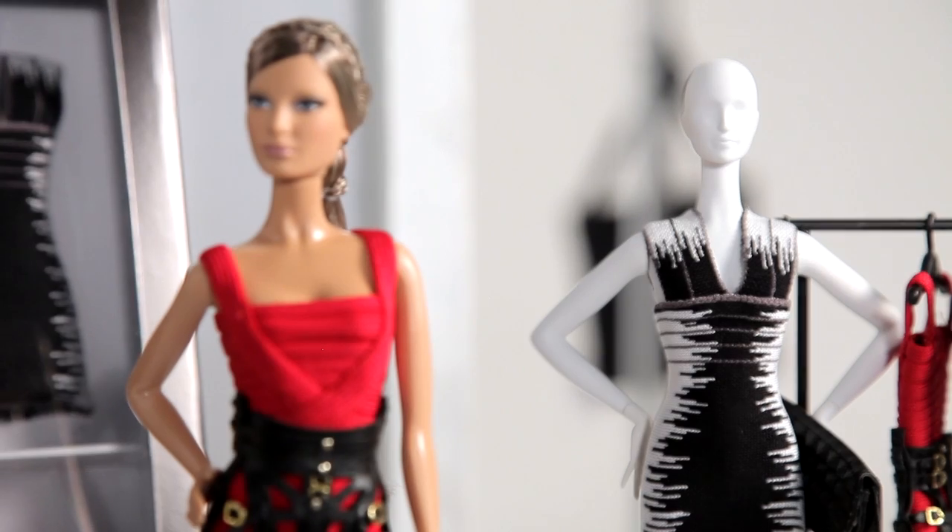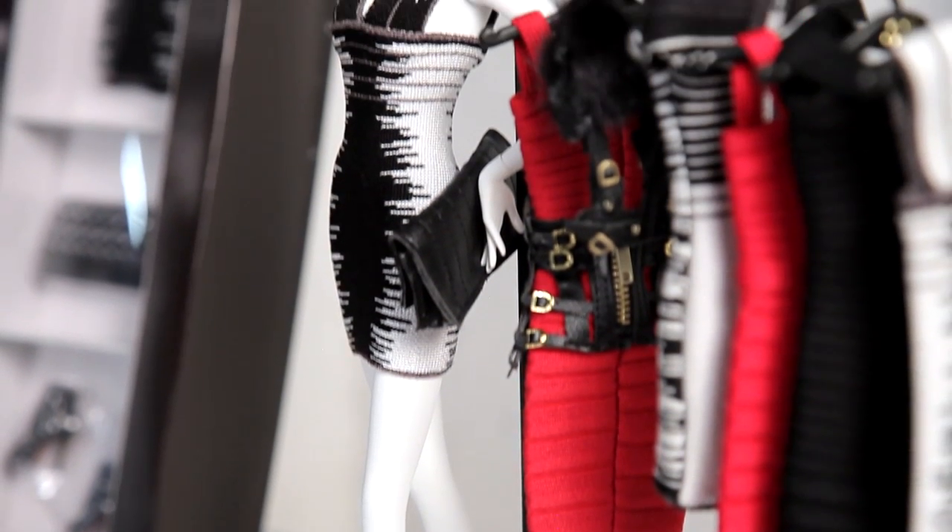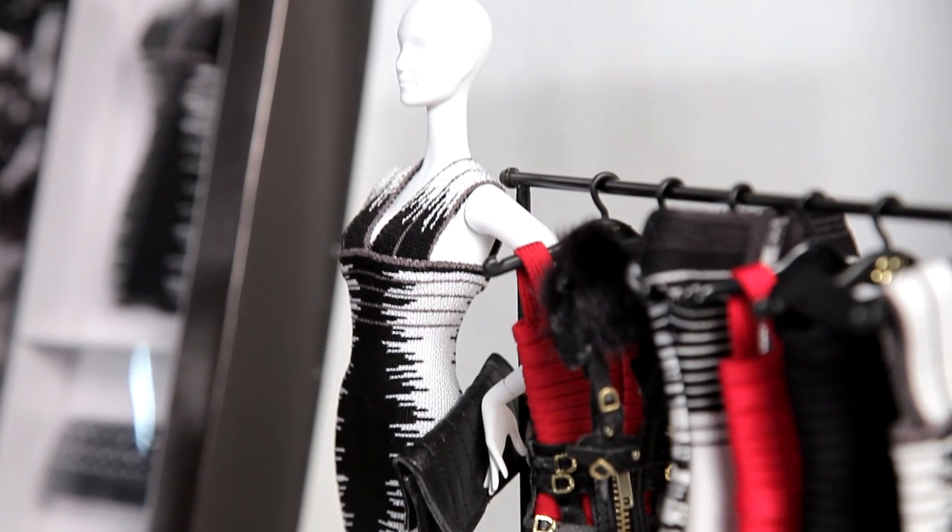If Barbie were a real person, would she be an Hervé Léger client? She would be an Hervé Léger elite client. Which collection would be Barbie's favorite? She would probably have the latest and the best, so I would say the fall 2013 collection would be her favorite. And I think the jacquard dress with the studded accessories would definitely be her favorite.